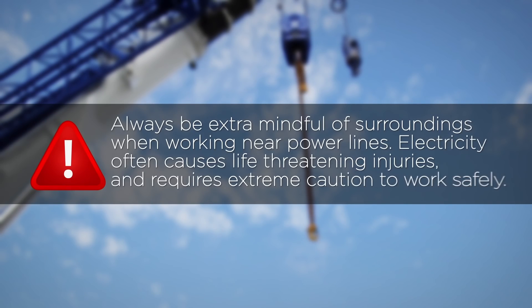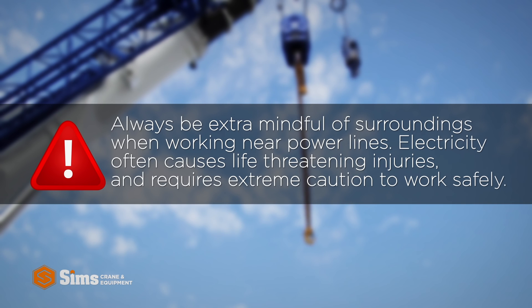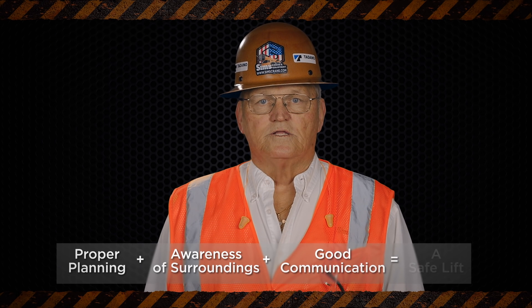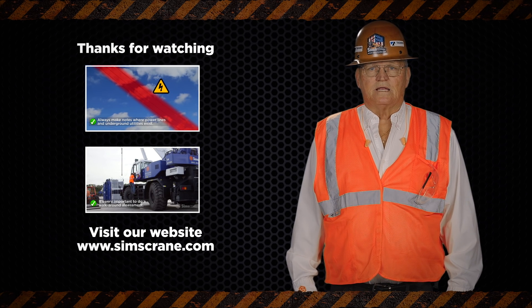Also, as a reminder, always be extra mindful of surroundings when working near power lines. Electricity often causes life-threatening injuries and requires extreme caution to work safely. And remember, proper planning, awareness of surroundings, and good communication always makes for a safe lift. Look for our next Sims Crane minute, coming soon.